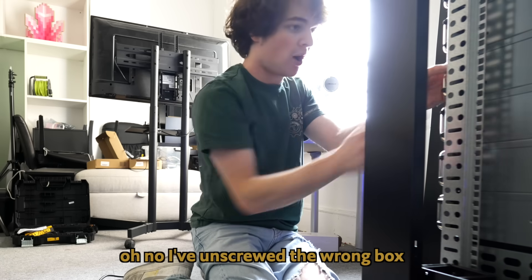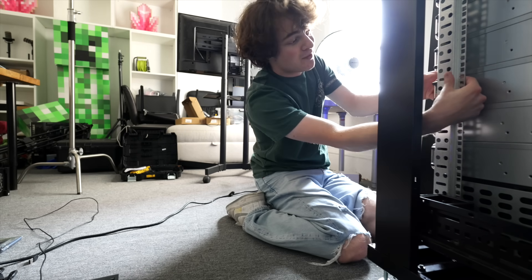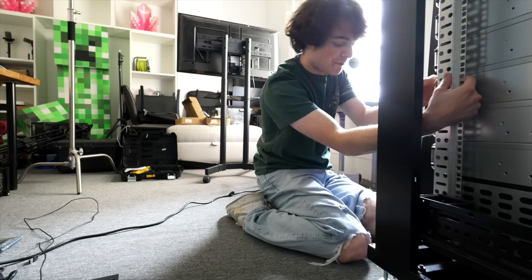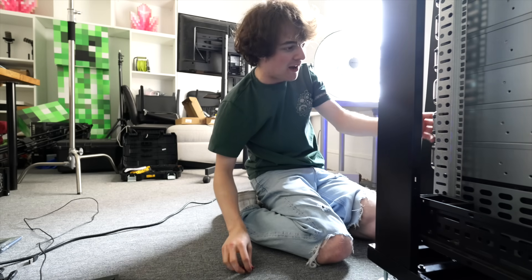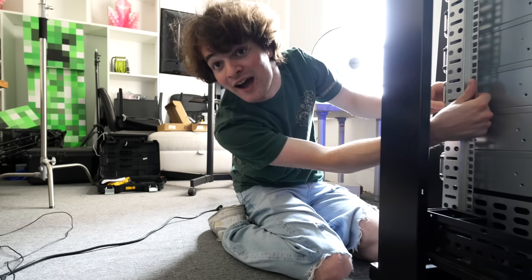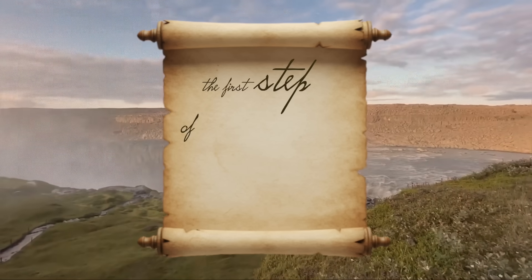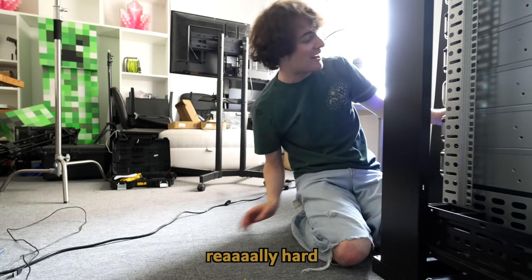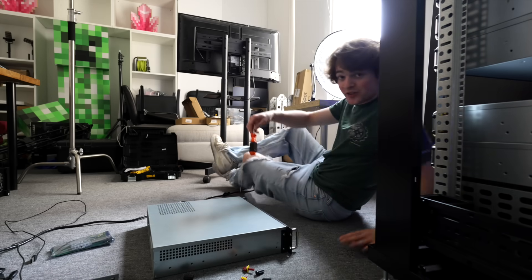Oh no, I've unscrewed the wrong box. The worst thing about making these videos is that I'm always stressed that the people who rent these boxes on Playhosting are going to be watching. And they're going to see how it appears that I kind of don't know what I'm doing. But listen — first step of learning is trying. I just try really hard. Okay, here it is. I've got the screwdriver. Let's install this card.